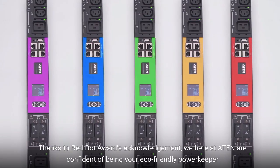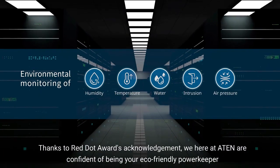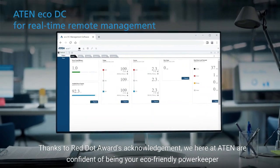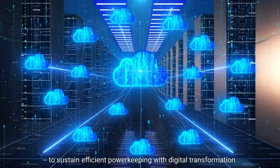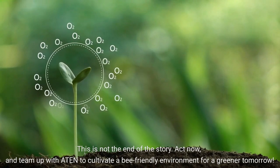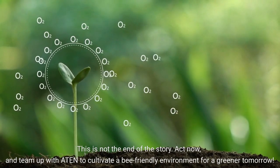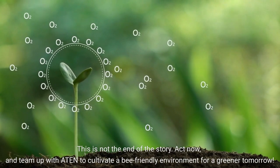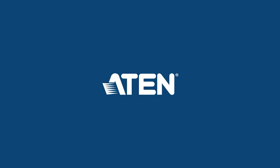Thanks to Red Dot Awards' acknowledgement, we here at 810 are confident of being your eco-friendly power keeper, to sustain efficient power keeping with digital transformation. This is not the end of the story — act now, and team up with 810 to cultivate a bee-friendly environment for a greener tomorrow.